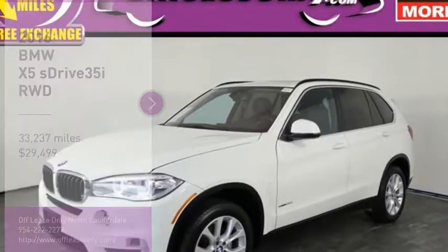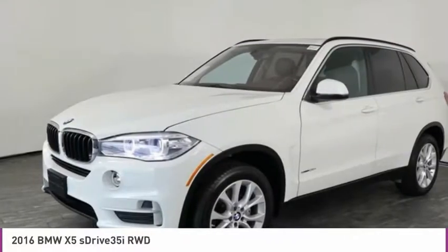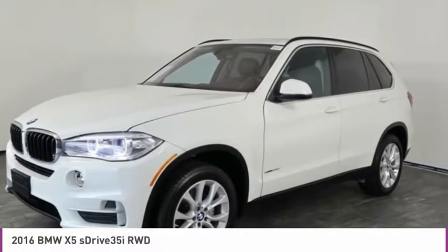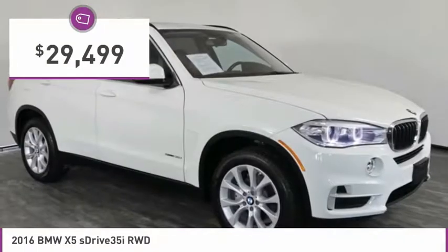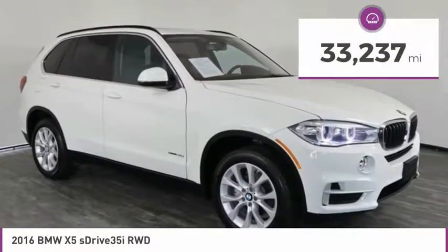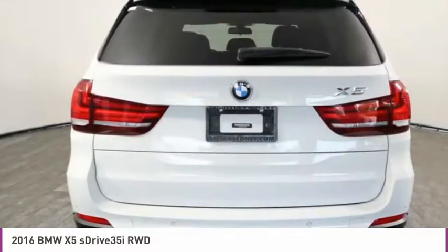Stop by and take a look at the 2016 X5. The BMW X5 is an award-winning performance, space, and efficiency vehicle, and is priced below $30,000. This vehicle has less than 35,000 miles. Here are some of this vehicle's great options.